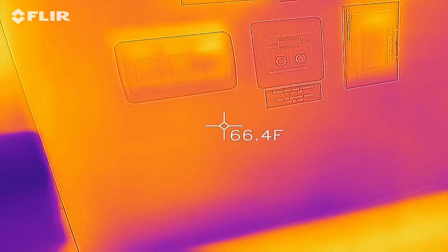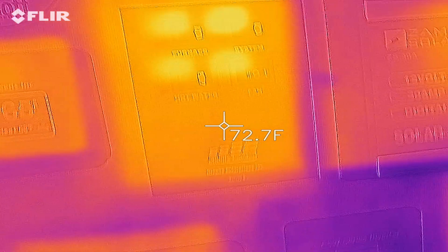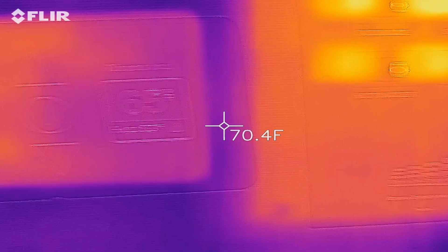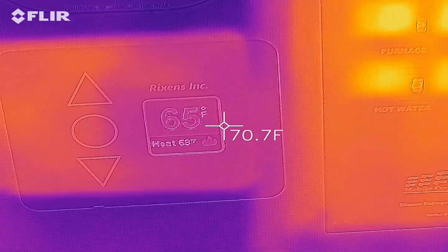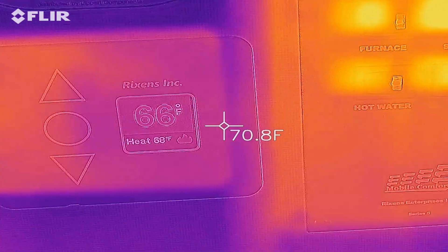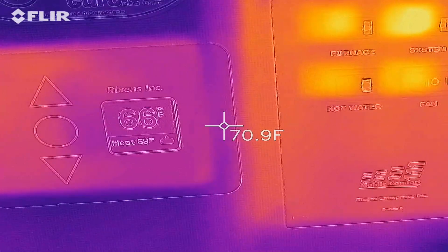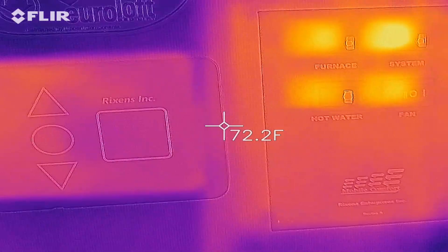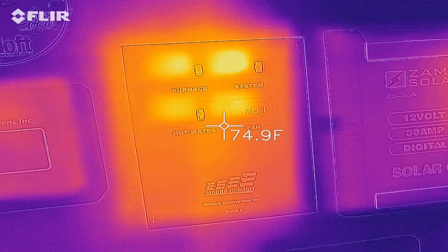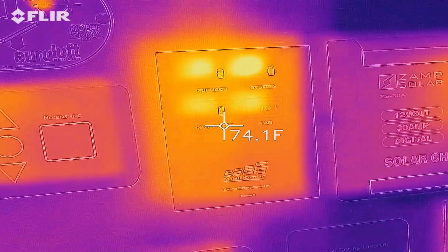This is a video of the Revel after driving it for about an hour. Temperature outside is about 30 degrees, the heat is set to 68, and the current inside temperature is 66. So the heater is running, and that gives you a little bit of an idea of what is going on in terms of the environment.